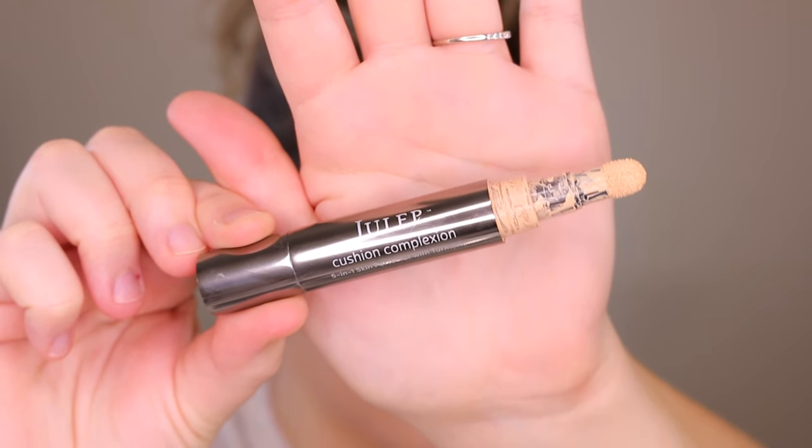The first one surprised me quite a bit because I've not heard literally one person ever talk about this. It's on Amazon — this is the Julep Beauty Cushion Complexion 5-in-1 Skin Perfector with Turmeric. This is so lightweight, so thin, and it's buildable. It's one of those concealers you could build up numerous layers and it would never look cakey or thick. Starting out it's about medium coverage, but I either apply two layers for full coverage, or I apply one layer and let it sit down under my eyes for about a minute to solidify — that also gives me full coverage. That's my preferred method.